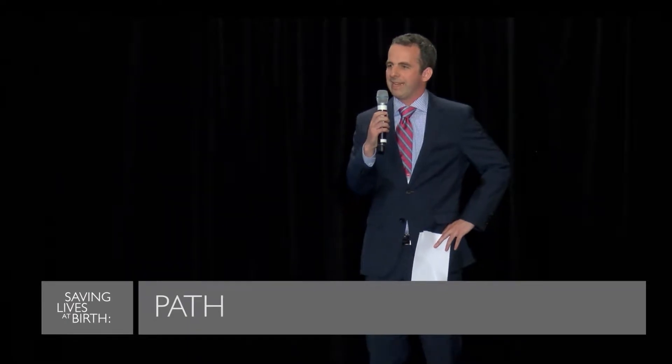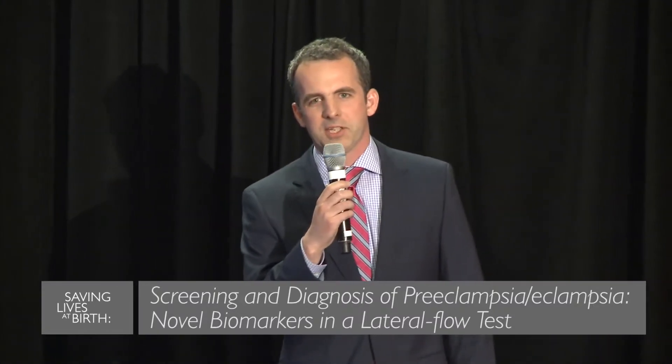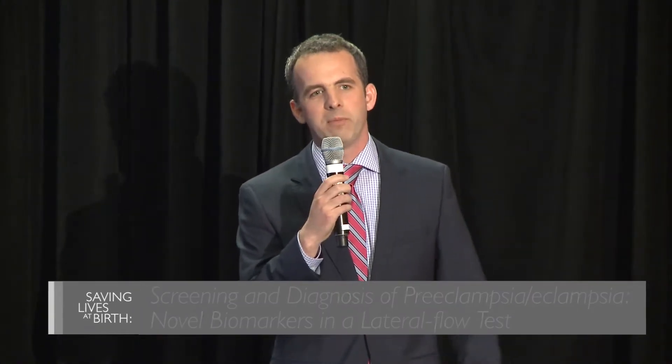Hi, I'm Greg Swissler from PATH. PATH aims to develop a game-changing point-of-care preventive test for preeclampsia. An accurate predictive test for preeclampsia will inform women of their risk and gives us the best shot at saving lives in the field by targeting women for preventive interventions, closer monitoring, and birth with a skilled attendant.